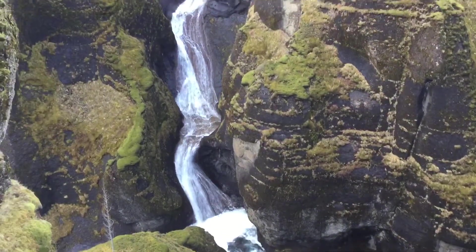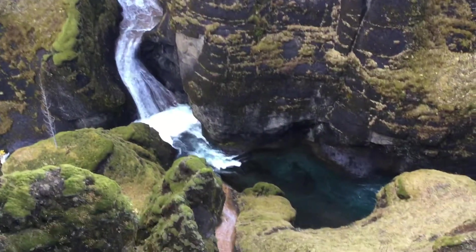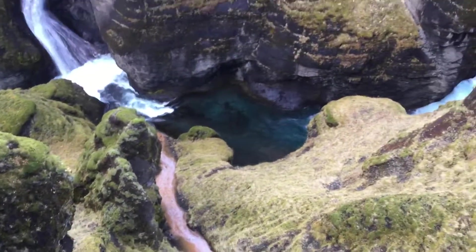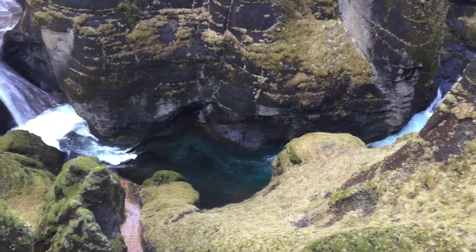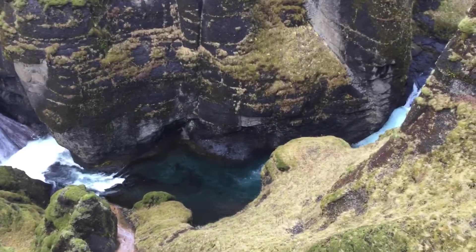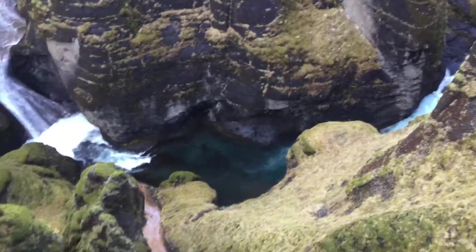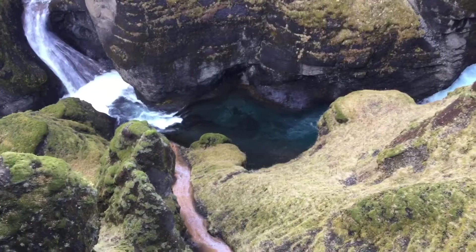And there's waterfall number five across the canyon. They pretty well meet down there in the stream. So we've got three water sources coming together from three different directions. I think that's pretty unique and pretty amazing. And they're all three different colors too.